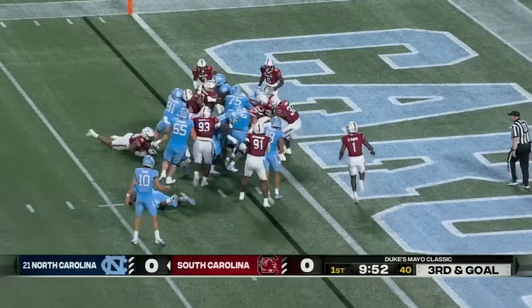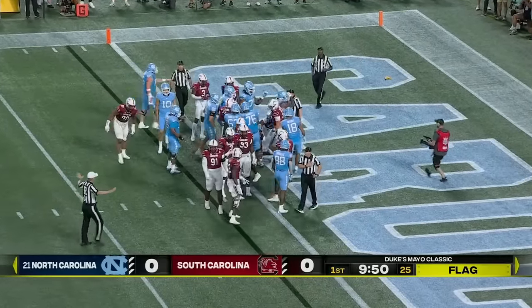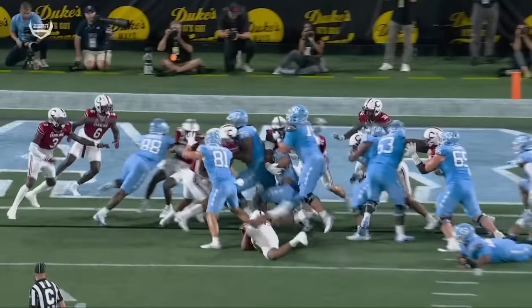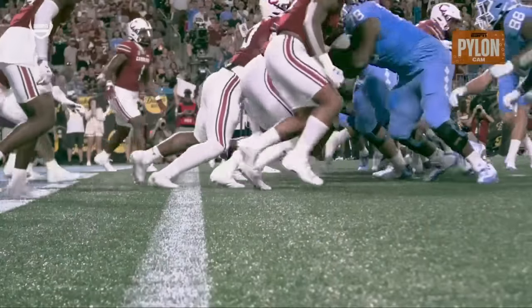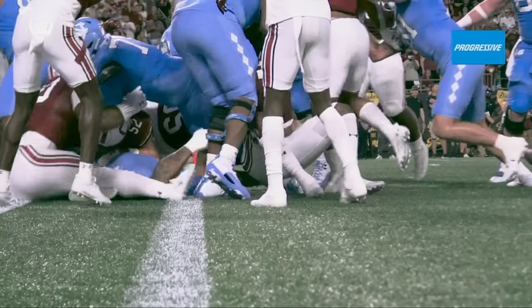May shovels it back for Hampton — touchdown! But there is a flag down in the end zone on the near side. It was a thing of beauty as we take a look at this touchdown run by Hampton, just surging through, with a good push there on the left side of the offensive line and the tight ends as well. On that first replay, it looked like his knee might have been down before he broke the play into the end zone.